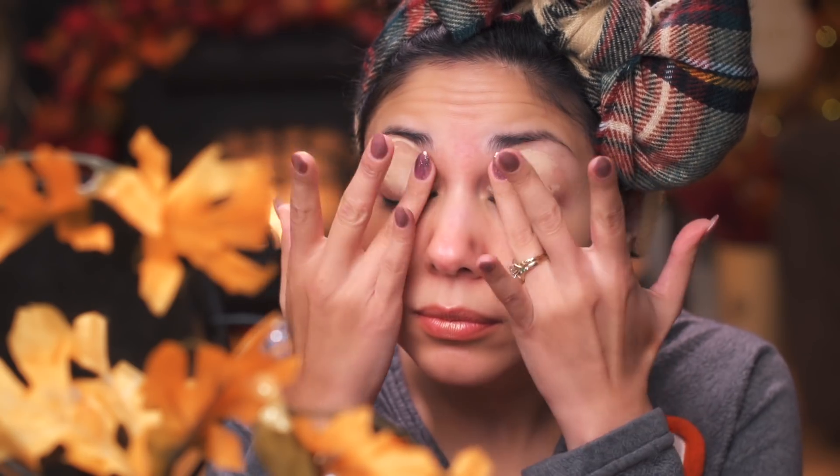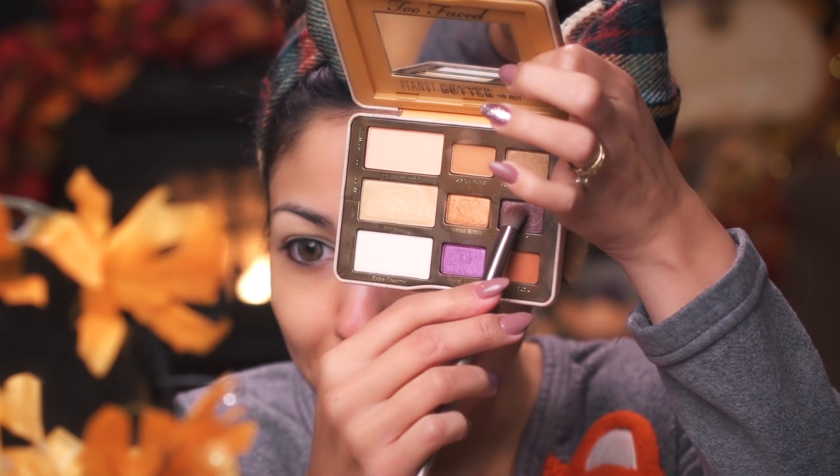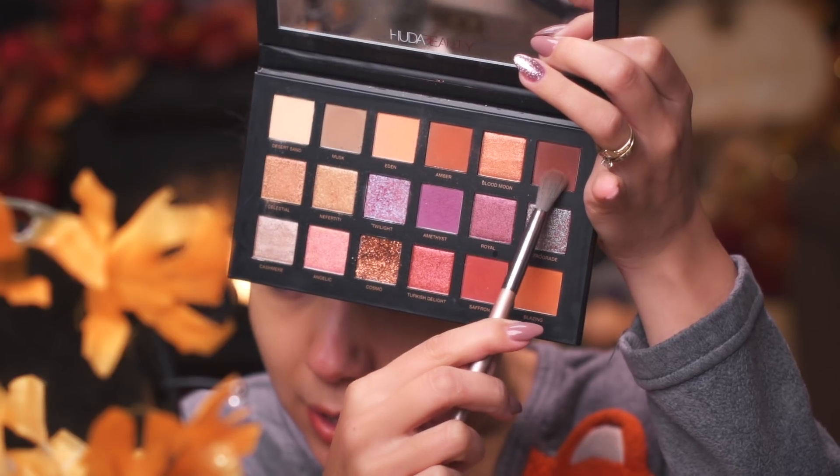This is just going to help create a nice base for those shadows to stick on to. Starting off with the Peanut Butter Jelly Time — never gets old. I'm going to take this nice dark color and place it all over my lid. It's okay if you mess up because we're just going to be going over with other colors anyway. Now that we have the lids covered, I'm going to go in with this nice brown color, right inside the crease area.